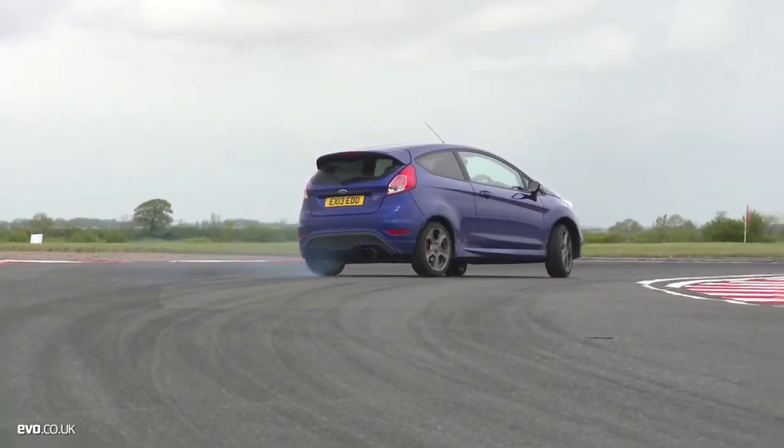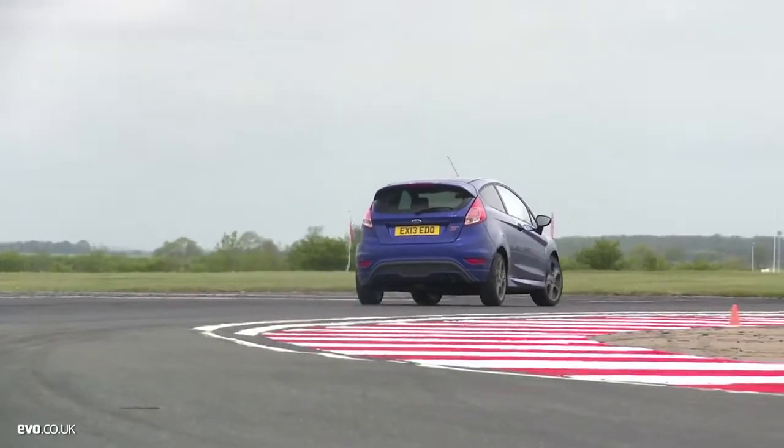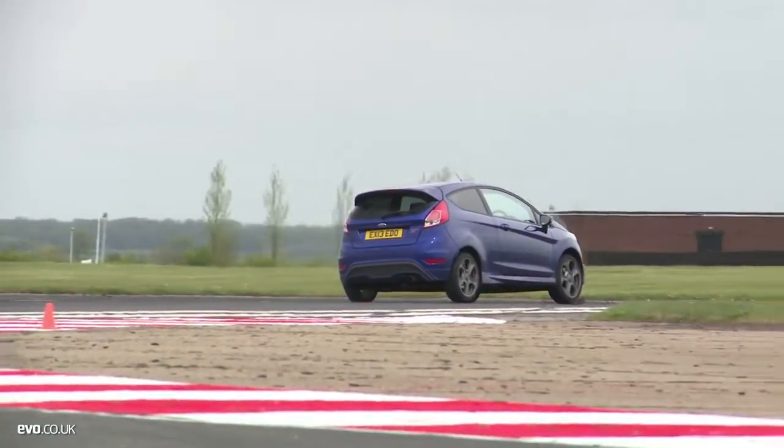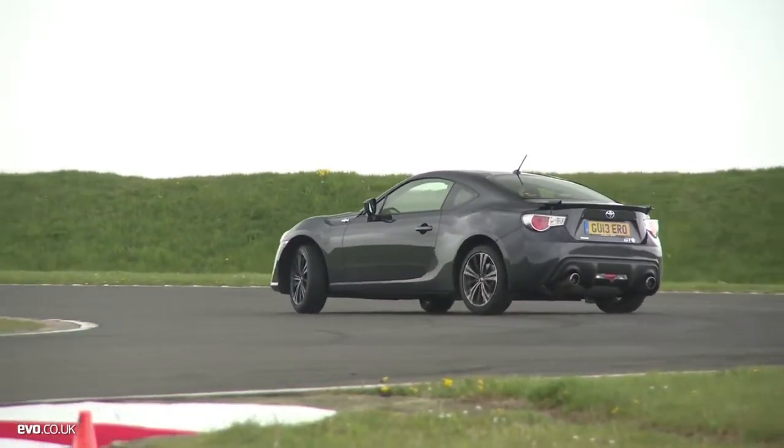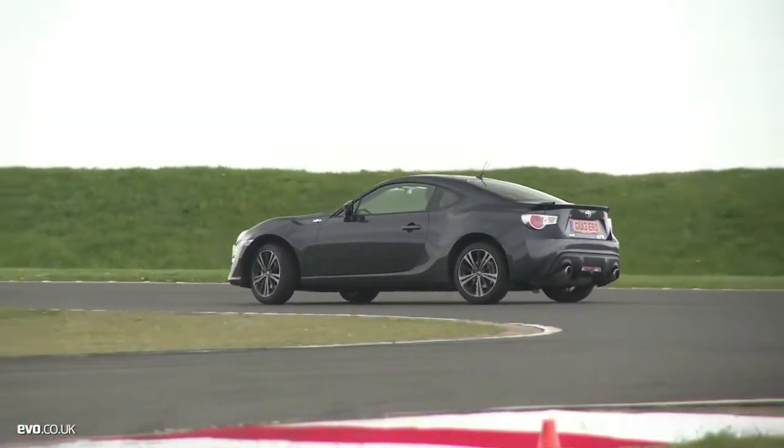With a 1.2 second time advantage, the front wheel drive Fiesta ST is the easy winner on outright pace. But when it comes to outright fun, the rear wheel drive Toyota GT86 is very hard to beat.